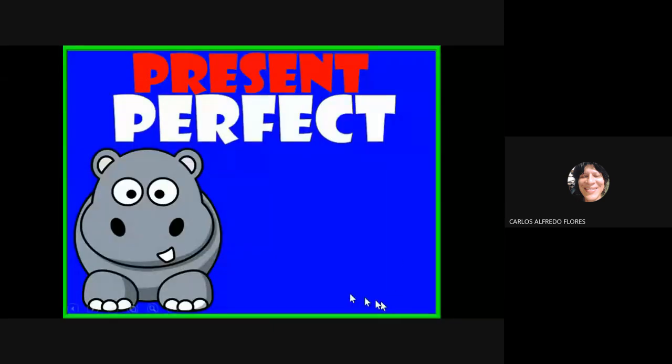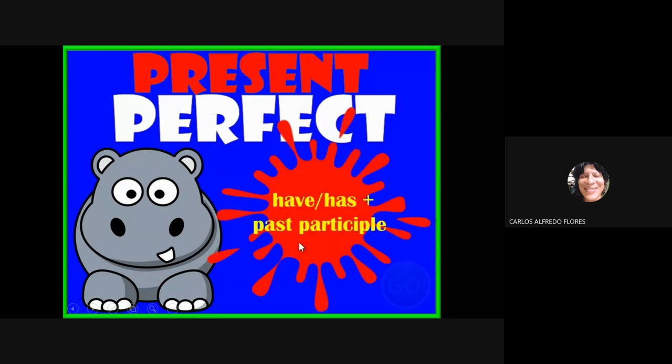Teach, taught, taught — my teacher has taught me science. And now the grammar hippo says: have/has plus past participle — this is the formula, guys. You never have to forget this.